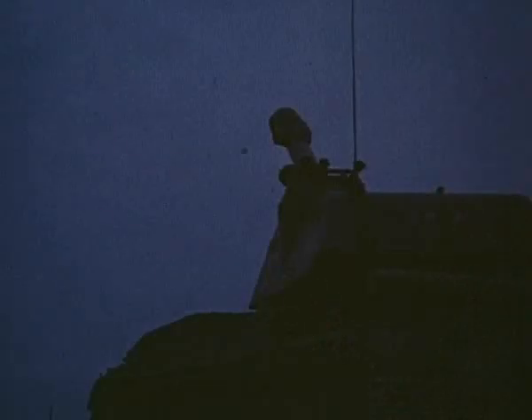Комплекс обеспечивает поражение также и подвижных целей. Сумерки. Скорость движения цели — 36 километров в час. Дальность — 14 километров. Цель поражена первым выстрелом.